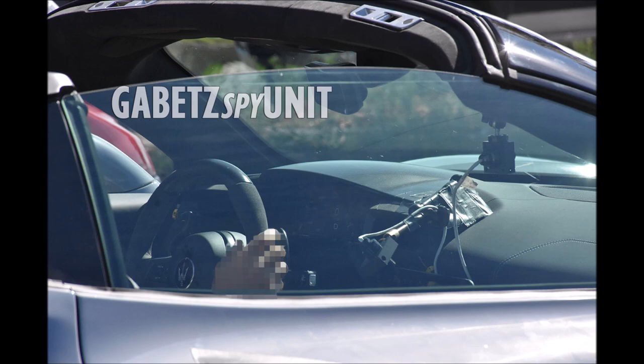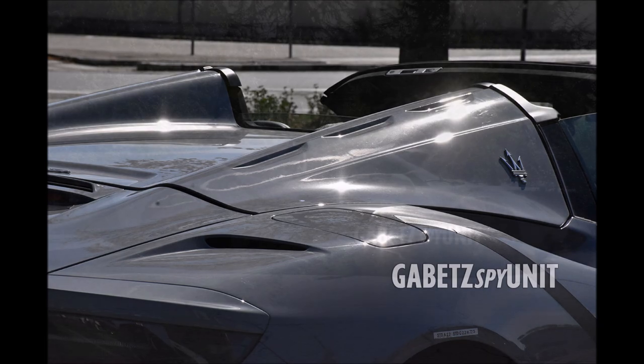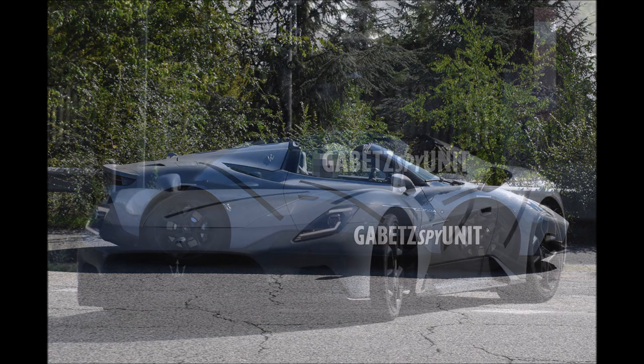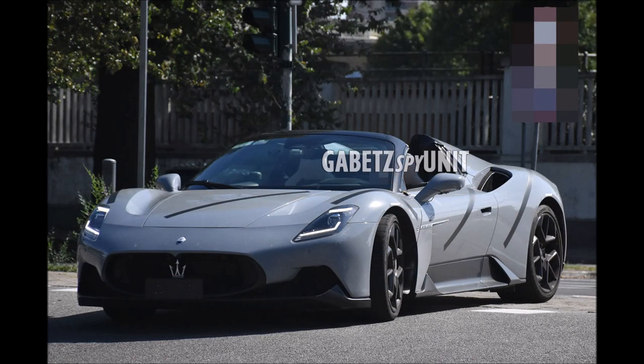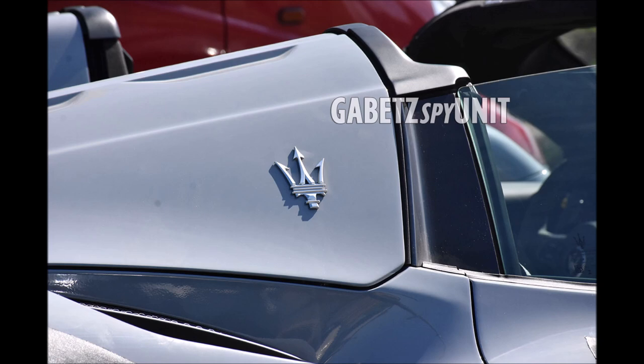With that said, what do you guys think about the new MC20 Cielo? And what are those black stripes all over the car? Let me know down in the comments below what you think they are. If you enjoyed the video, make sure you give it a big thumbs up — liking the video will help it rank higher so more people can see it and we'll have a bigger discussion on the new Maserati MC20 Cielo Spider doing its road testing.